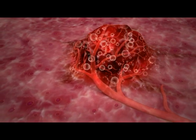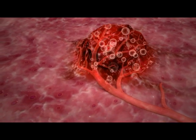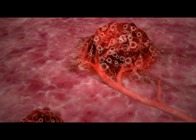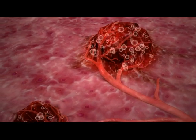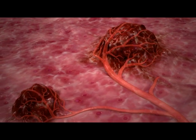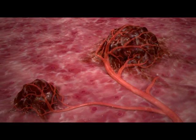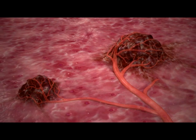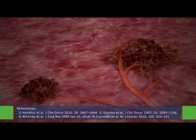Clinical studies show that when used in combination with chemotherapy, SIRSphere's microspheres can shrink patients' liver tumors more than chemotherapy alone, improve quality of life, and increase life expectancy. For a small number of patients, treatment can enable sufficient shrinkage of the liver tumors to permit future surgical resection.